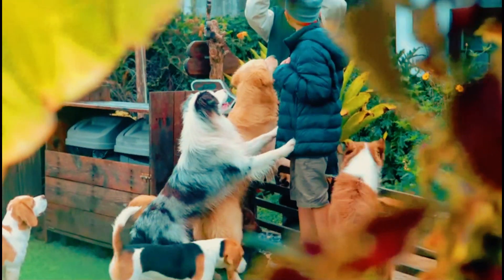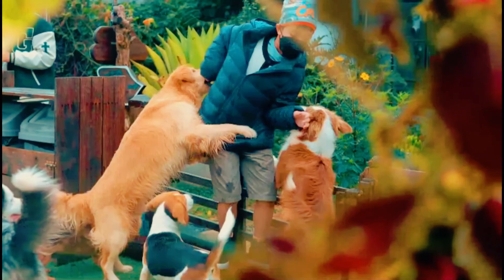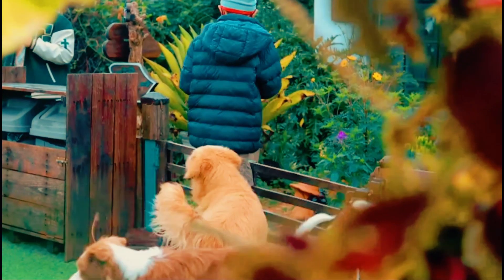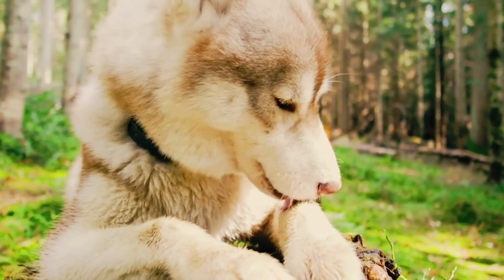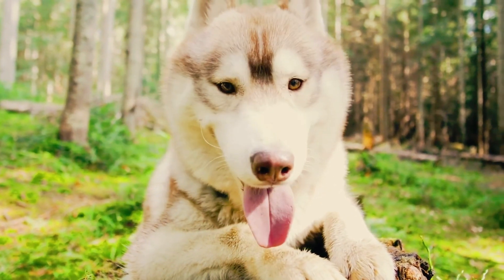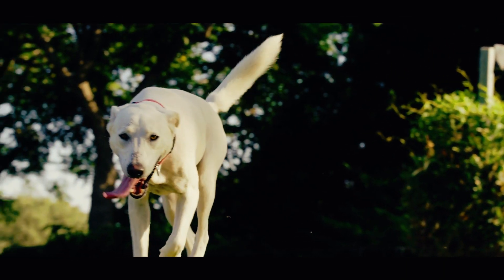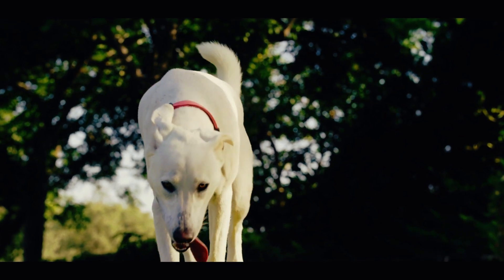Clean ears: healthy ears are free of excessive wax, dirt, and unpleasant odors. Checking your pet's ears regularly helps prevent ear infections, especially in breeds prone to ear issues. Healthy gums and teeth: pink gums and white teeth suggest good oral health. Regular dental care, including brushing and professional cleanings, is essential for preventing dental problems that can affect the entire body.